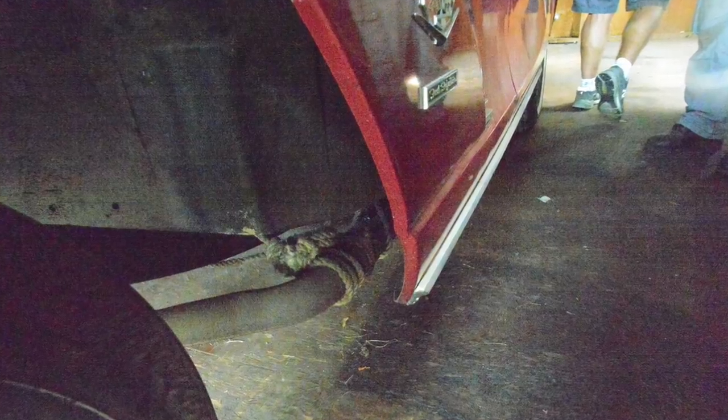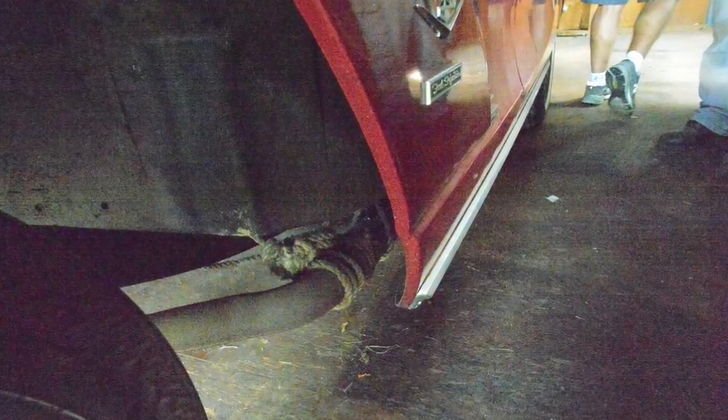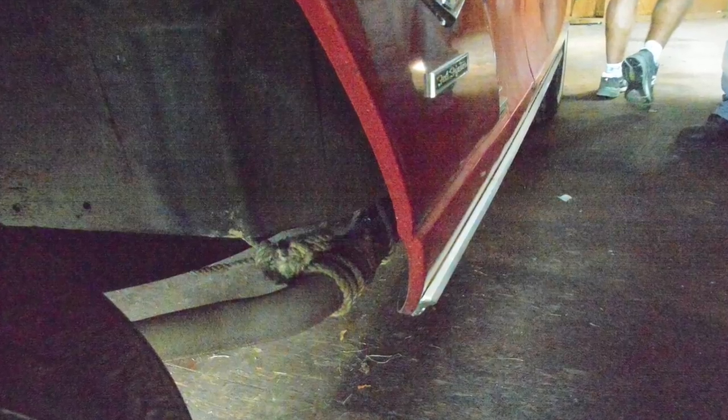He put side pipes underneath the rocker panels — that's what enthusiasts would do back in the day — but they can just be pulled off, no big deal.